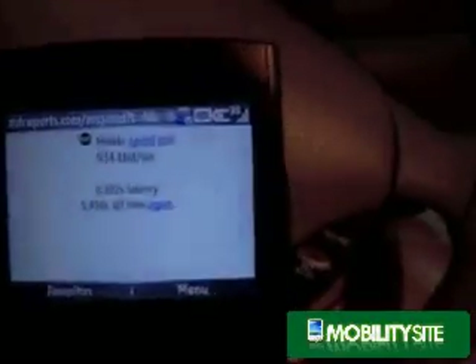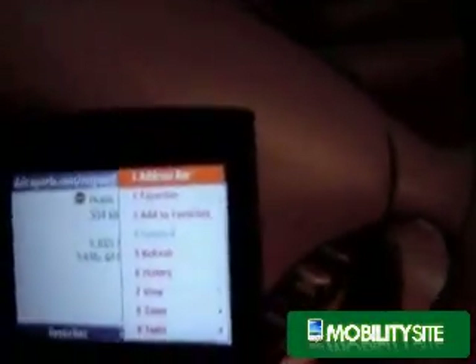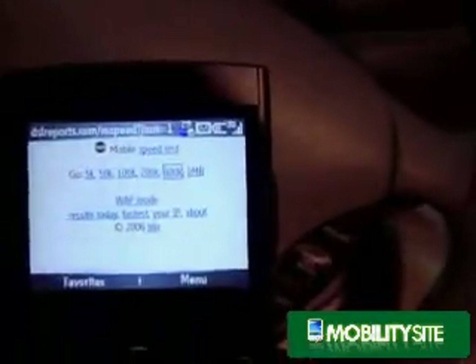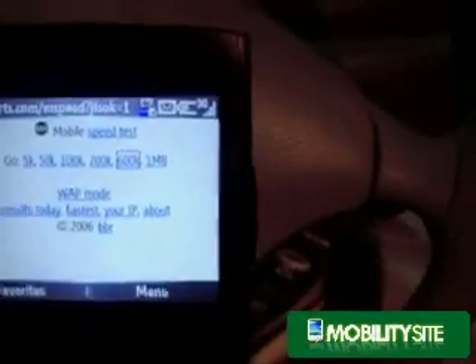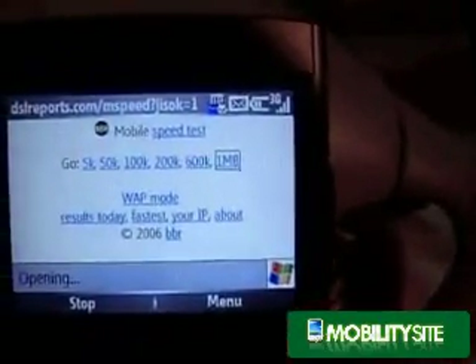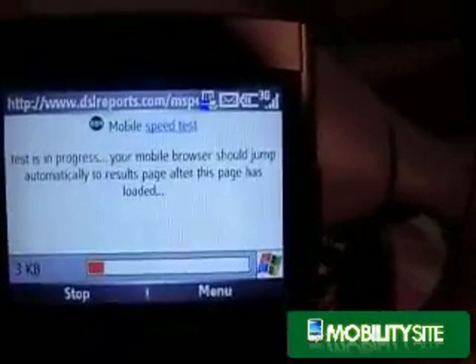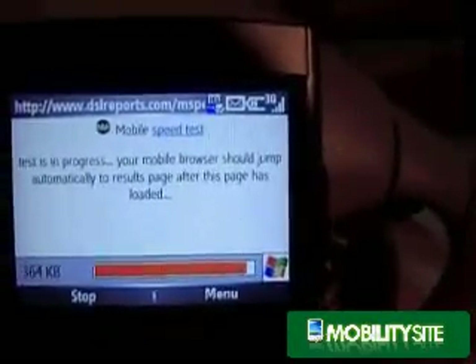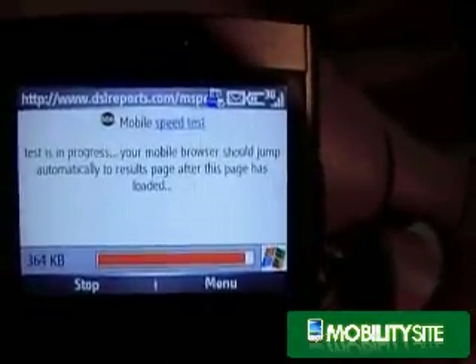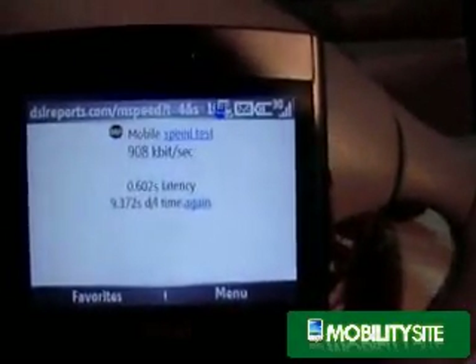934k. And now testing with a 1MB file — 908k.